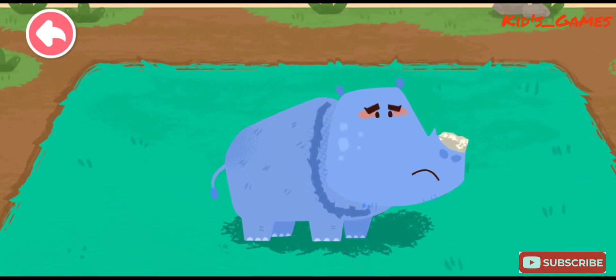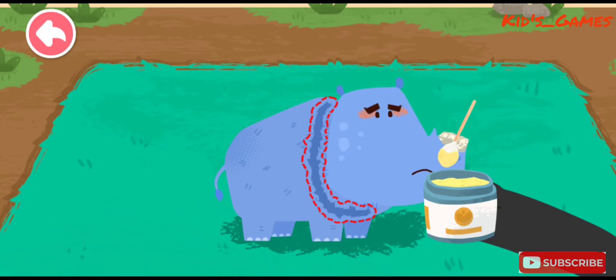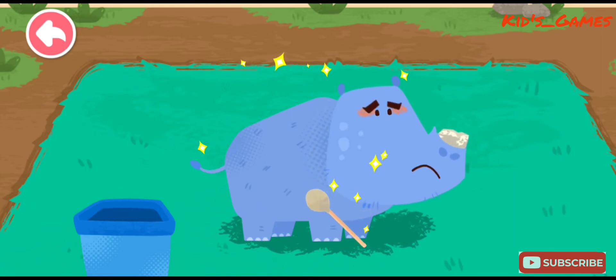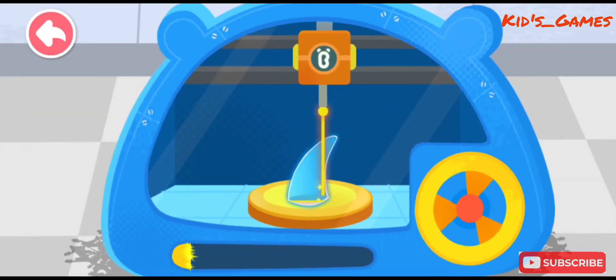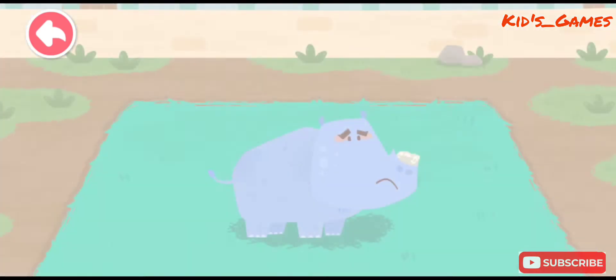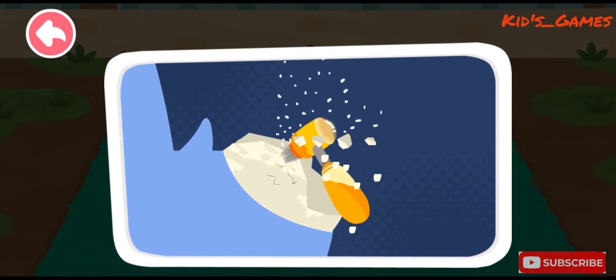Look! The neck of the rhinoceros is injured! Its horn is also broken! Let's make a new horn for the rhinoceros. Smooth out the broken edges of the horn!